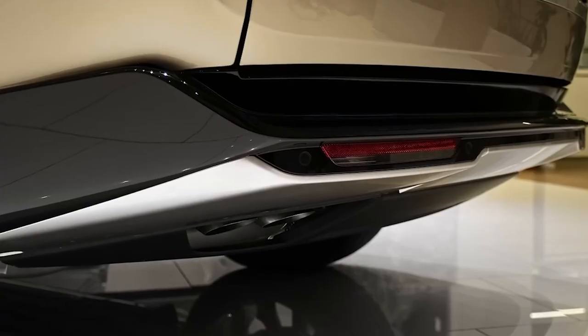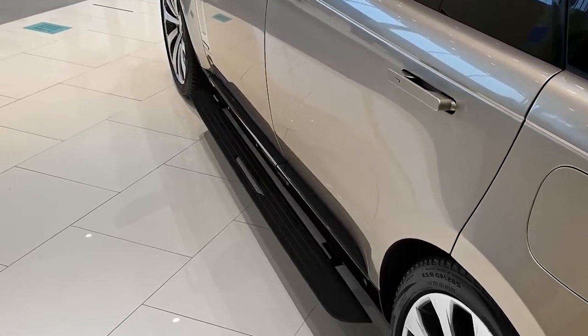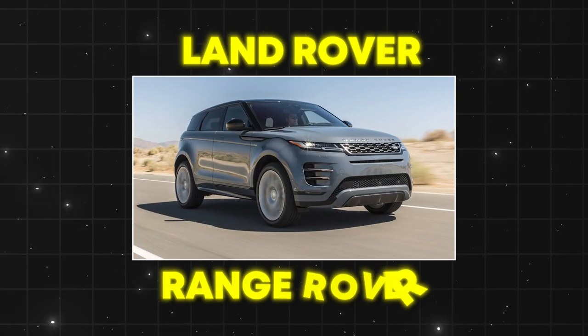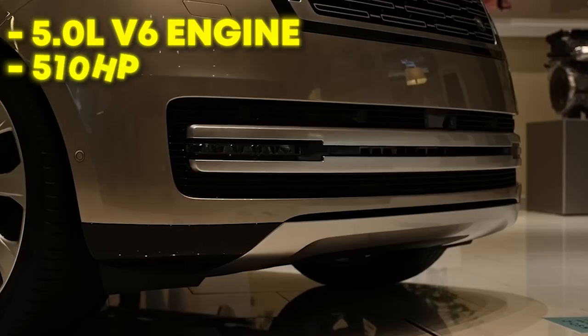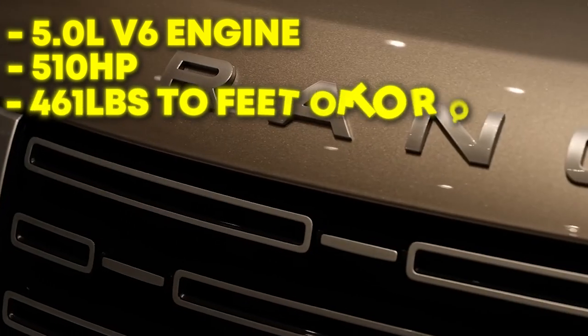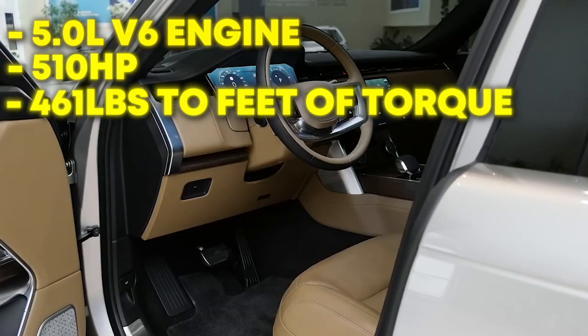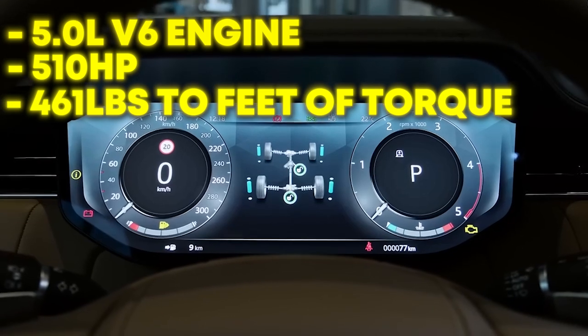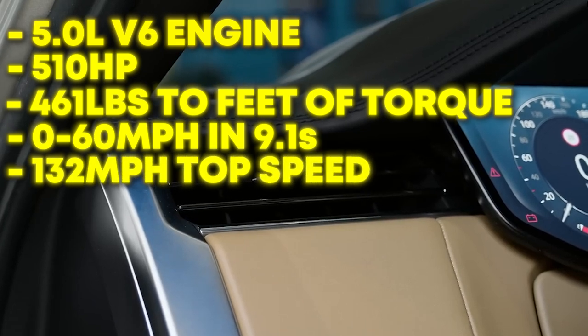Talking about crazy, we can't leave this next receiver off of our list. Terrell Owens was one hell of a wide receiver, but he was known to go a little off the rails at times. So it makes sense that his most expensive vehicle has tremendous off-road capabilities. Owens' car of choice is the Land Rover Range Rover. The Range Rover is backed by a 5.0-liter V8 engine that has 510 horsepower and 461 pounds-feet of torque. The Range Rover is an off-roading beast but is a little limited in the speed department — it can go from 0 to 60 mph in 9.1 seconds and reaches a top speed of 132 mph.